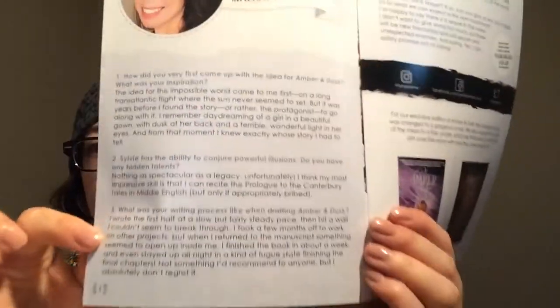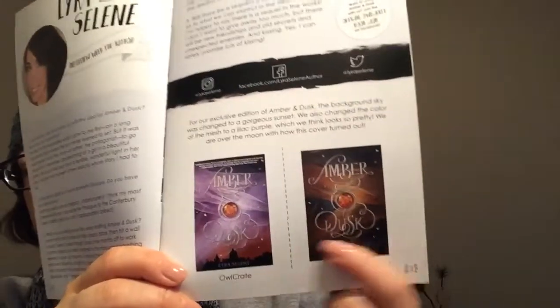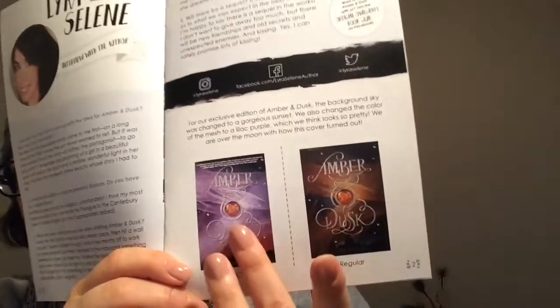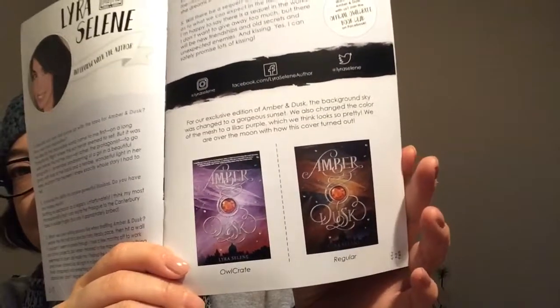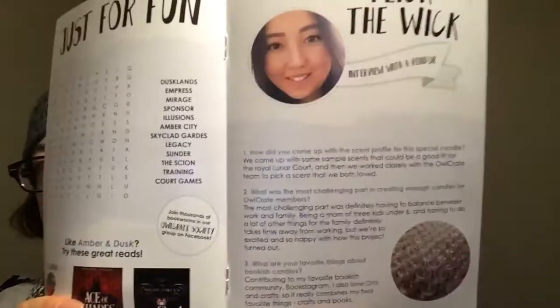Now on to their little pamphlet, which I love. It gives you an interview with the author and shows the difference between both covers. I really love the purplish color because I love purple, but the regular one is really beautiful too. They also have a word search, which I love — my grandma loves doing word searches, so it's really cool that I get to do that with her.